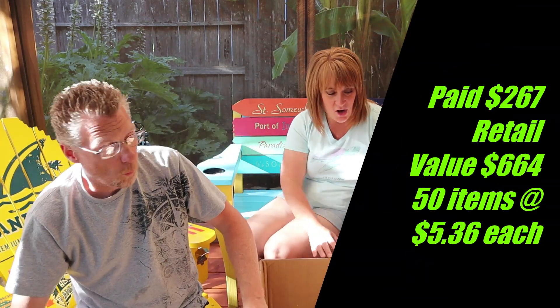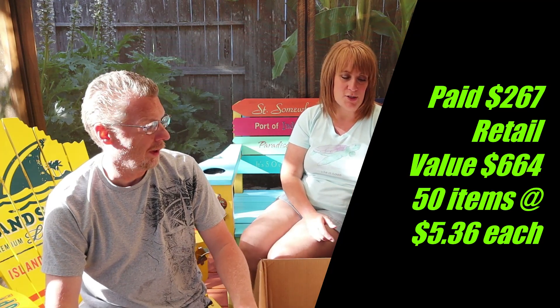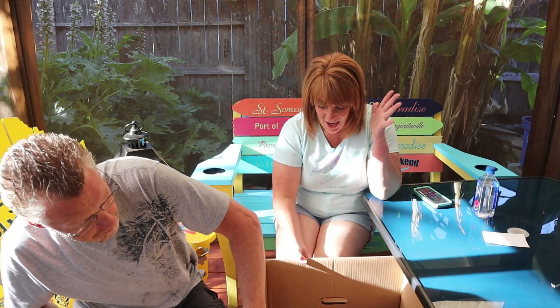It is new, so every box or package should be new in here and sealed. We paid $267 and it retails at $664. There are 50 items in there, which breaks down to $5.36 a piece. Let's see if we have any trouble getting five bucks a piece out of these.